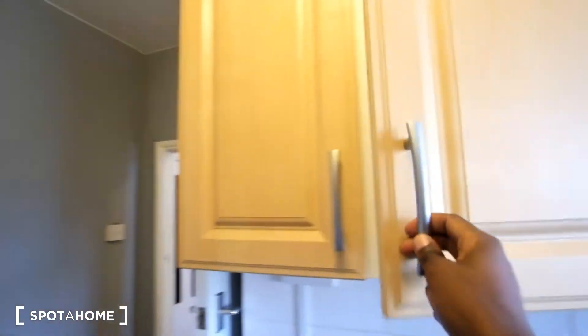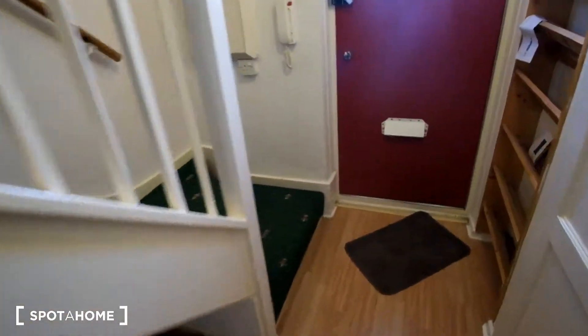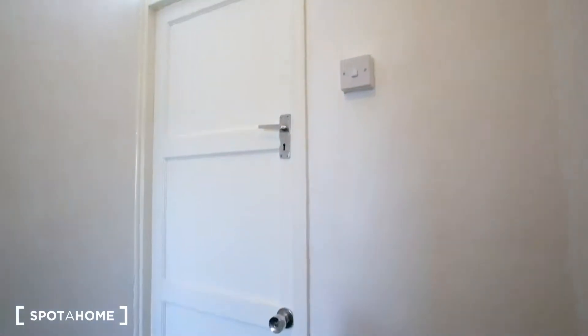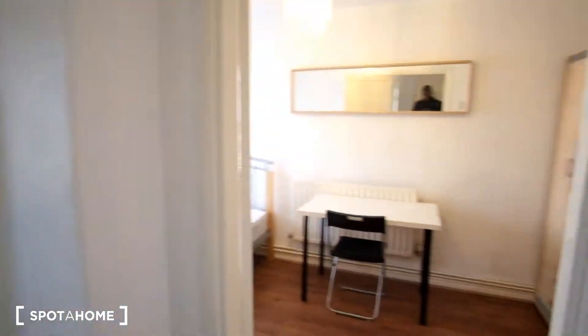Now we can head upstairs where we can see we've got another bedroom. The third bedroom of the flat is the one we're going to be seeing, and that's going to be in here.